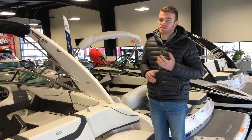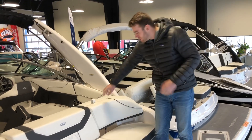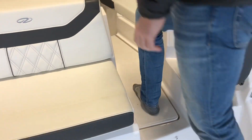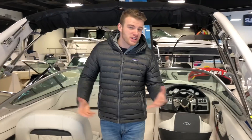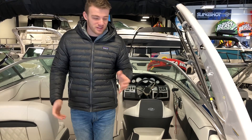All Regals have some sort of a dedicated walkthrough, and this is another key safety feature. The 22 Fasdeck is no exception — this seat actually flips up on a gas ram, so it's hands-free, and it remains non-skid. It's just one step up, one step down to get into the cockpit, which is really great for getting all ages in and out of the boat, making it family-friendly and safe so you're not stepping on any vinyls.